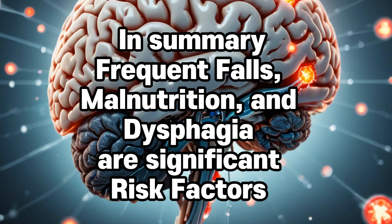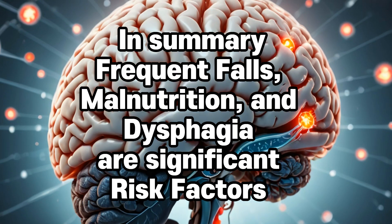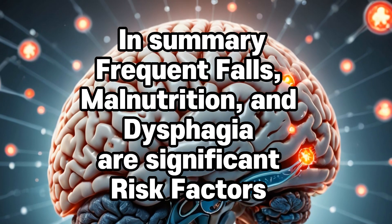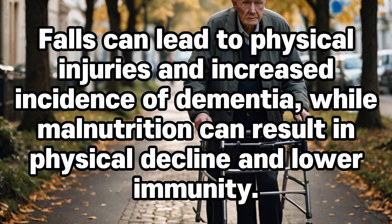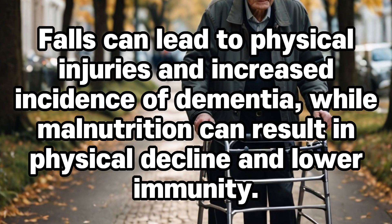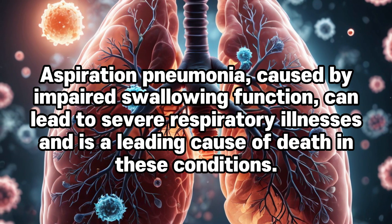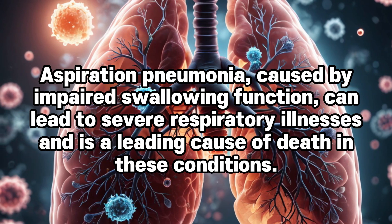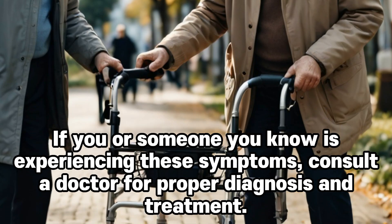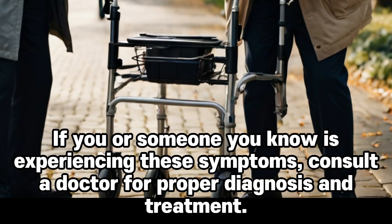In summary, frequent falls, malnutrition, and dysphagia are significant risk factors that can accelerate the progression of neurodegenerative diseases like dementia and Parkinson's. Falls can lead to physical injuries and increased incidence of dementia, while malnutrition can result in physical decline and lower immunity. Aspiration pneumonia, caused by impaired swallowing function, can lead to severe respiratory illnesses and is a leading cause of death in these conditions. If you or someone you know is experiencing these symptoms, consult a doctor for proper diagnosis and treatment.